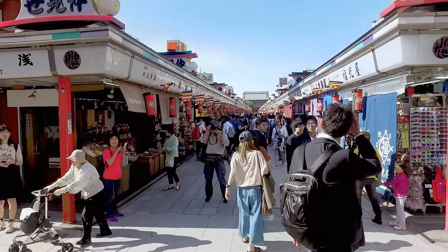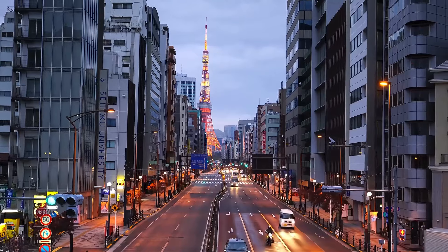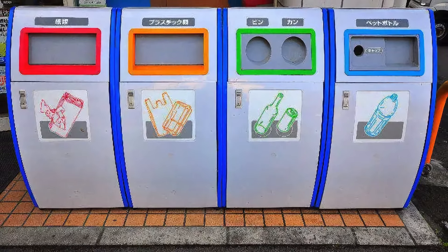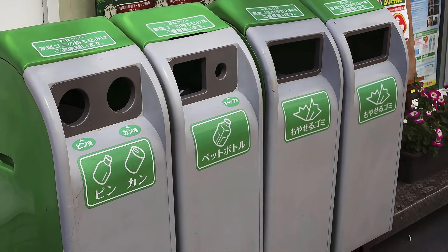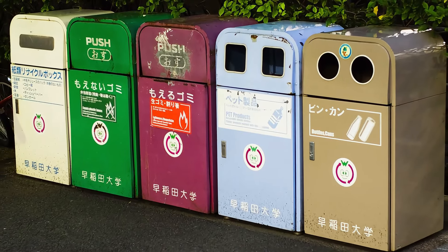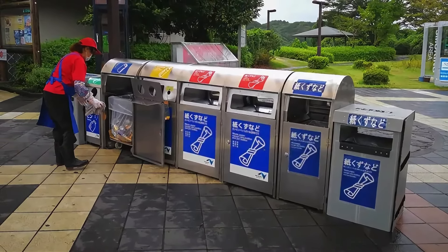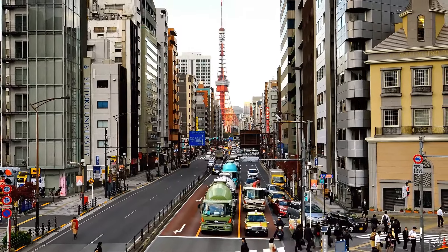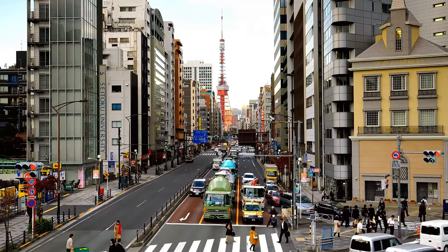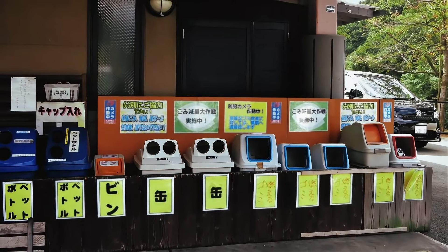Tip 12: Mitigate the challenge of disposing of refuse in Tokyo by adopting proactive waste management strategies. Given the scarcity of public waste receptacles, carry a lightweight bag or pouch to contain your trash while exploring the city. Exercise mindfulness by segregating recyclable and non-recyclable items, facilitating responsible waste disposal. Additionally, leverage opportunities to discard refuse at designated disposal points within public parks, train stations, and convenience store precincts. By embracing conscientious waste management habits, you'll contribute to Tokyo's environmental sustainability.